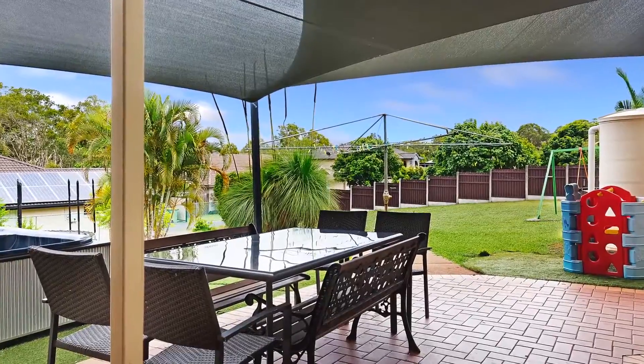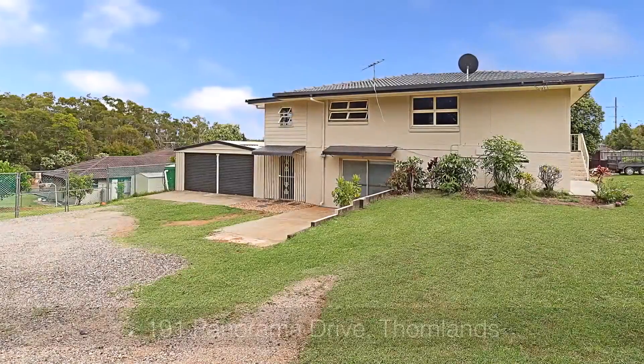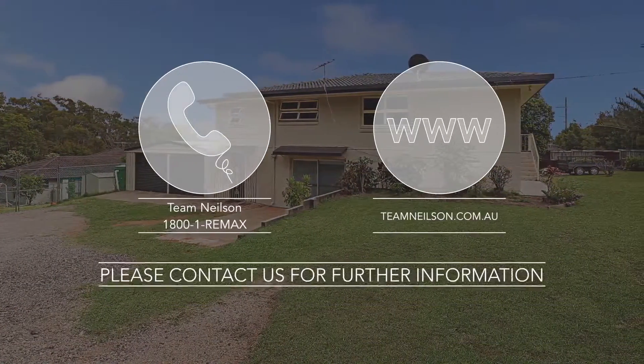Outside, a covered patio flows to the expanse of lawn and gardens that make this property a must-see. Call Team Nielsen now on 1-800-1-REMAX.